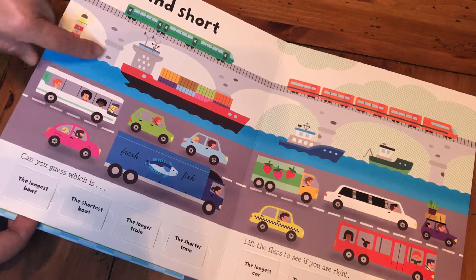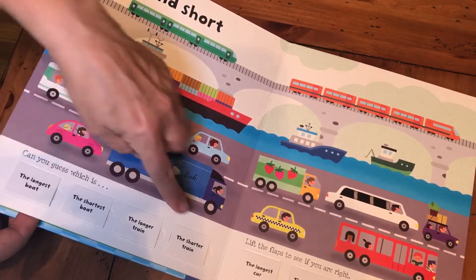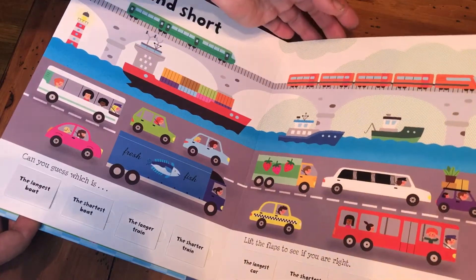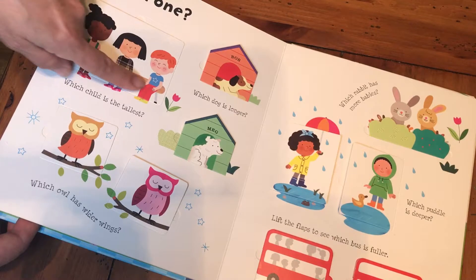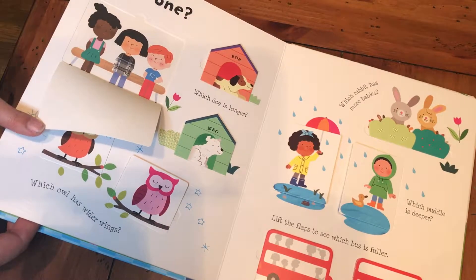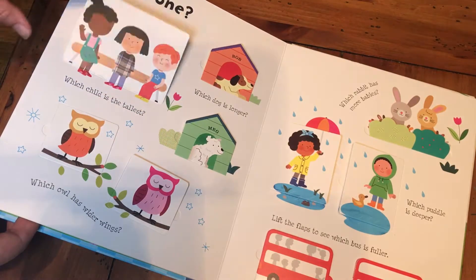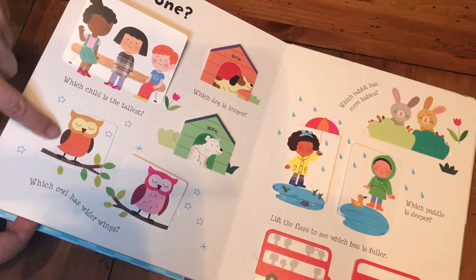Can you guess which is the longest boat? It gives you the answers: the shortest boat, shortest train, longest car. Which child is the tallest? They're sitting down, so which one do you think will be the tallest when they stand up? Then you can see which owl has wider wings.